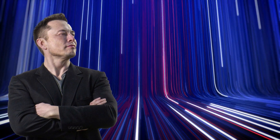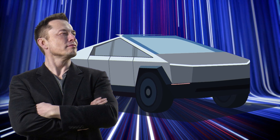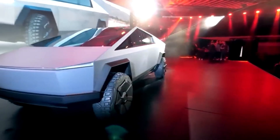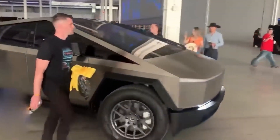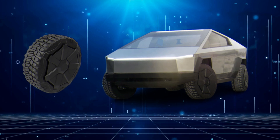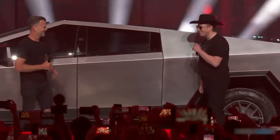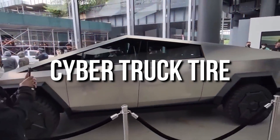Elon Musk recently confirmed that Tesla has finalized its latest Cybertruck design, which is further locked for production leading for 2023. The news brought happiness to the face of fans, but the most important update is yet to be revealed. You guessed it right — it's about the wheels, and there are rumors that the wheel of a Cybertruck is a secret weapon. So is it true? Let's dig into today's video to know the latest update about the Cybertruck tire.